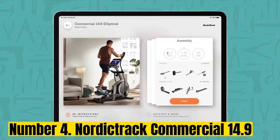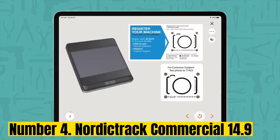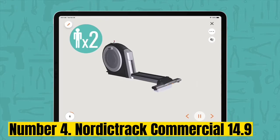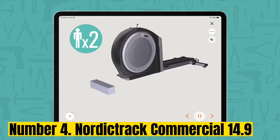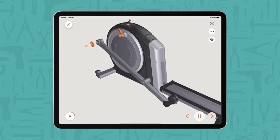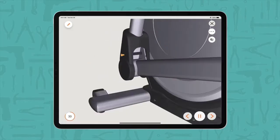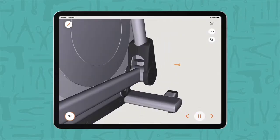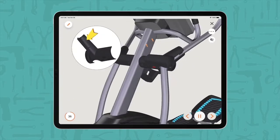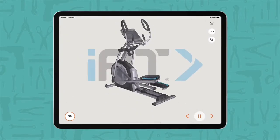Number 4: NordicTrack Commercial 14.9. The iFit programming on the NordicTrack Commercial 14.9 is the selling point of this elliptical. iFit is interactive and plays out on a 14-inch full-color HD touchscreen. You can pick on-demand or live classes, or go exploring all over the world with runs through countrysides, mountains, and beaches. What I really like is the personal training aspect of iFit, which can cater workouts to help you meet your specific fitness goals. When you buy this machine, you get an iFit family membership free for a year.